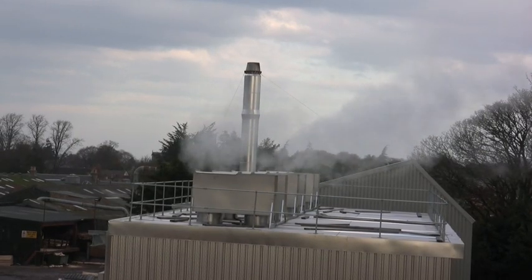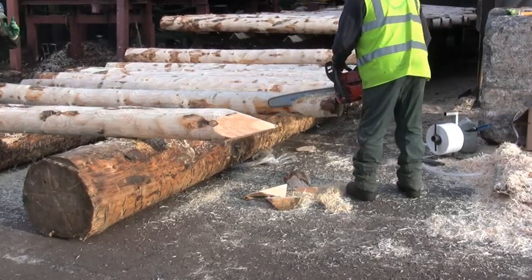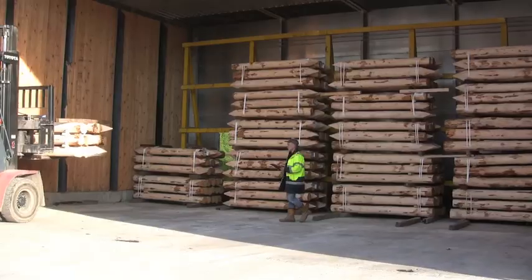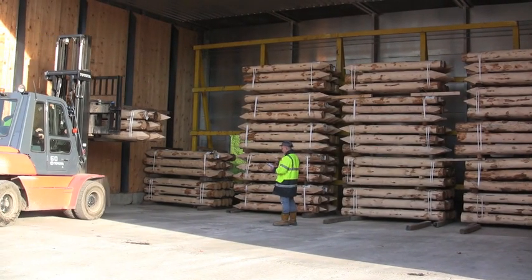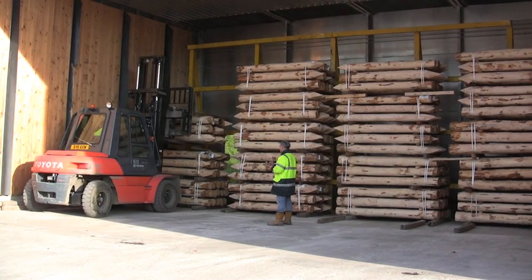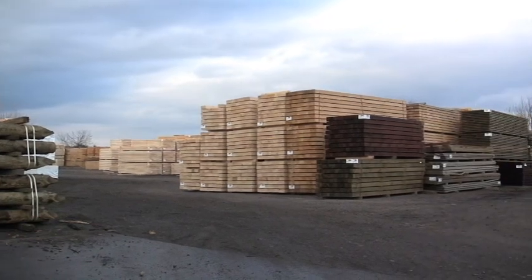That steam is one of the outputs. These logs are destined to be fence posts. They are dried in the kiln for three days and then treated because they will be used outdoors, where they are exposed to wind, rain and snow.